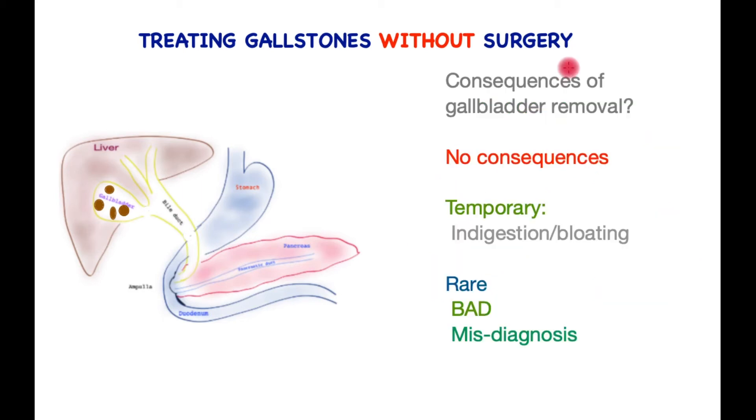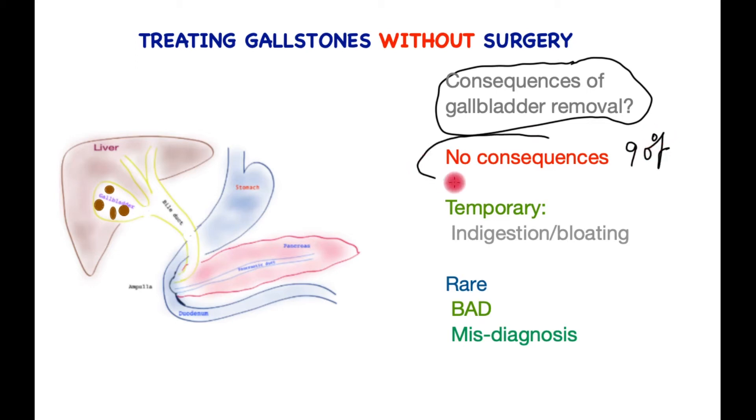So what are the consequences of gallbladder removal? After all, it is an organ and we have discussed its function. Luckily, for 90% of patients, there is no consequence when the gallbladder is taken out. It is possible to have temporary indigestion and bloating, especially after fatty food, but this settles down after a few weeks.